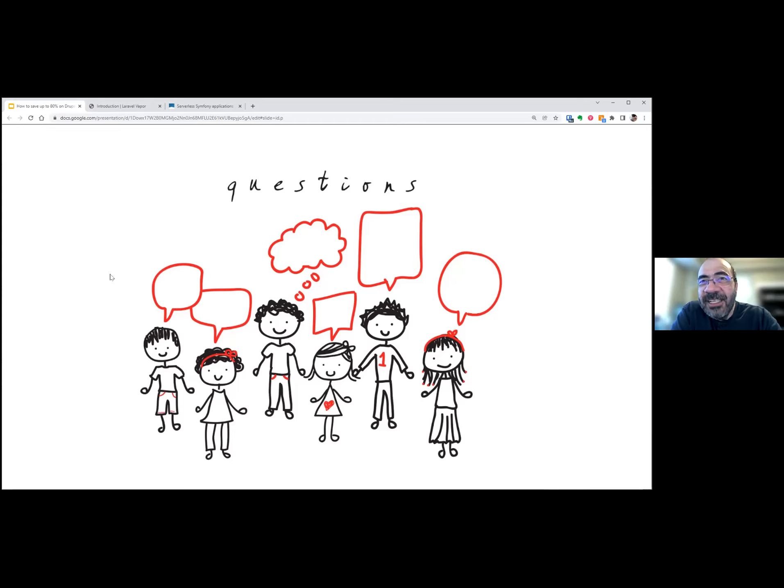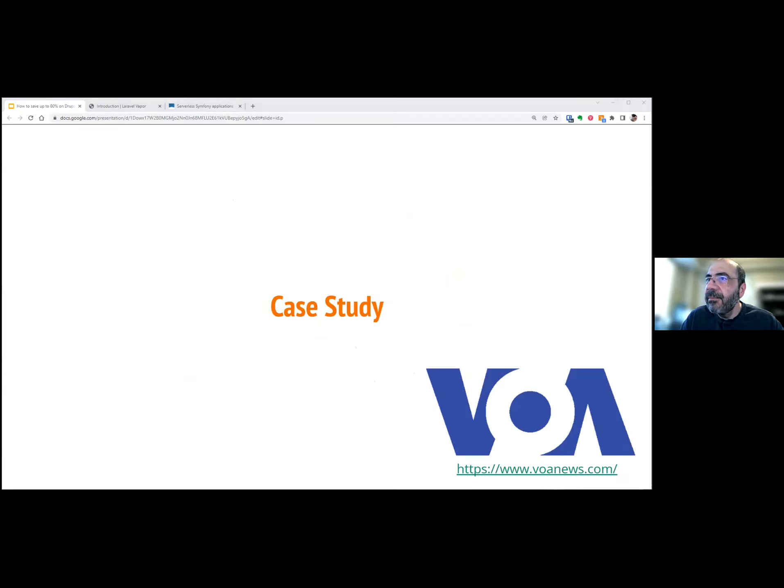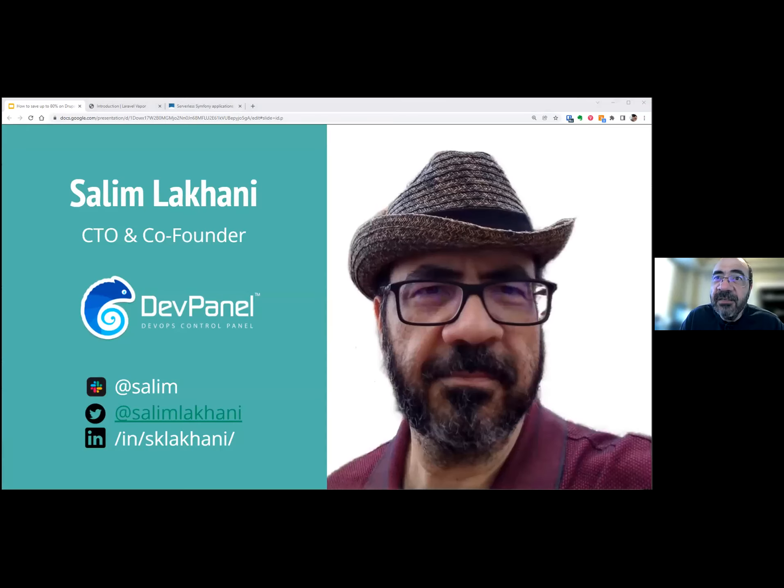If there's nothing else, I want to thank everyone here. Thank you for having me — it's been my pleasure. If there are any questions outside of this, feel free to ping me. I'm on Drupal Slack as well as the Steam Slack — I'm Salim on both. We'll post this on YouTube later tonight. Thanks everyone — take care!